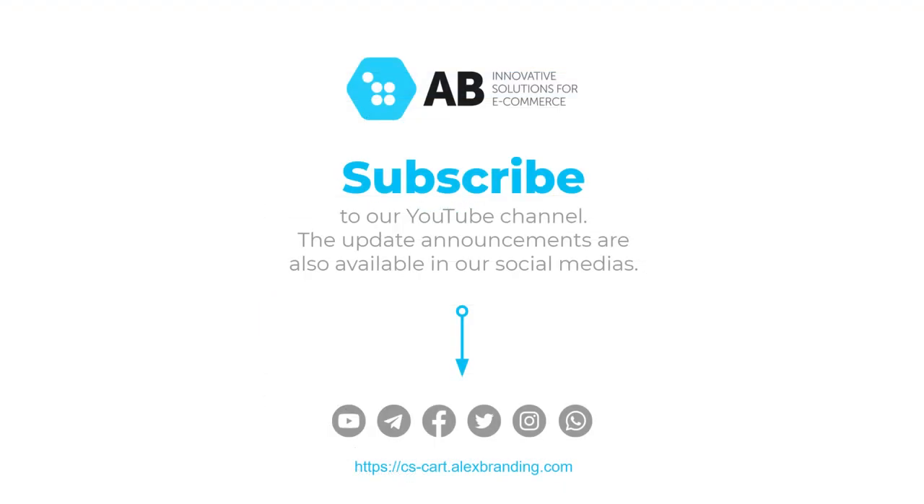That's pretty much it for today's video. Subscribe to our channel to always stay up to date with all updates and new releases from the Alex Branding team.